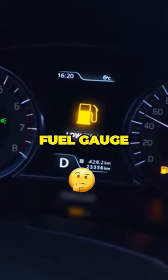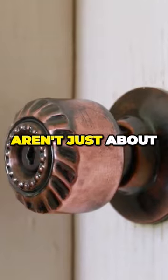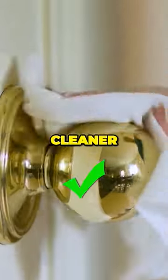Check your car's fuel gauge. There's a small arrow indicating which side the fuel tank is on. Bronze door handles aren't just about aesthetics — they're antibacterial, reducing contact with germs and keeping your environment clean.